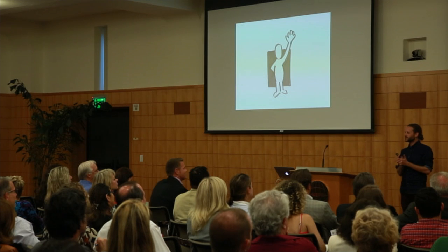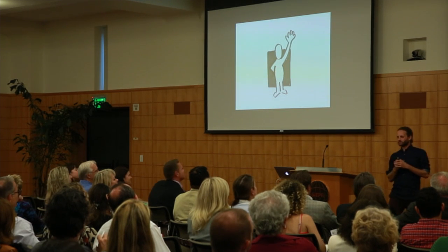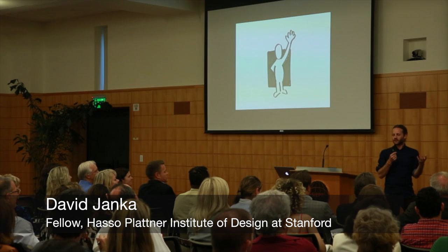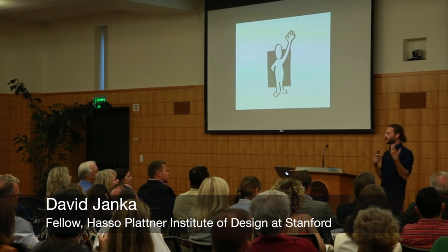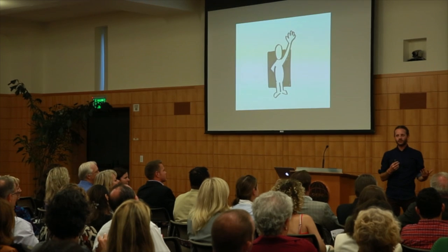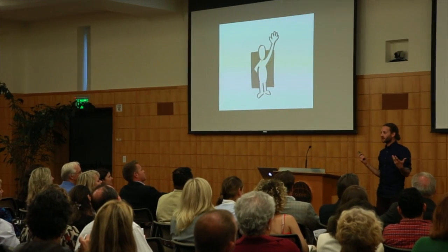Welcome. Nice to be here tonight with all of you. I think you heard a little bit about my background. I trained here at Stanford, went to medical school. I've been at the D School for the last two years as a fellow, and I'm currently on the teaching faculty figuring things out.